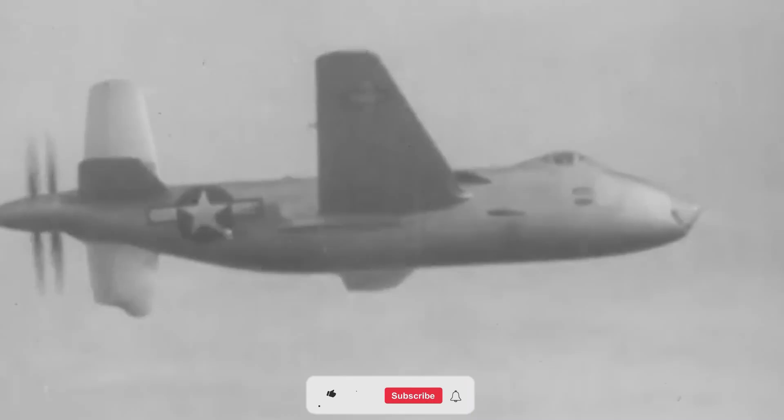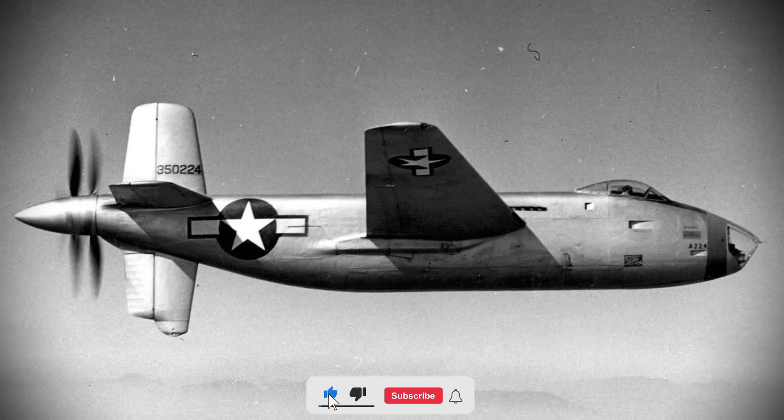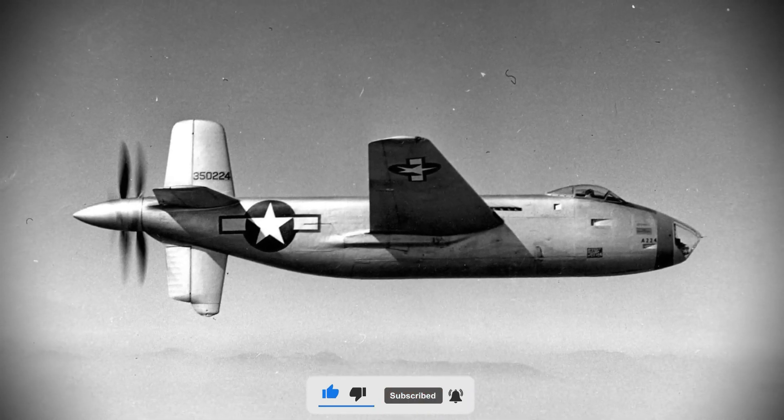We appreciate you joining us on our journey through the XB-42 Mixmaster tale. If you enjoyed learning about the legacy of this incredible aircraft, please like, comment, and subscribe for more aviation history. Tell us what you think — was the Mixmaster ahead of its time, or was it simply an ambitious experiment? Keep looking up. Until next time.